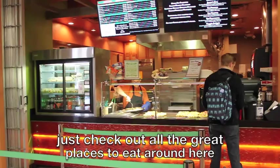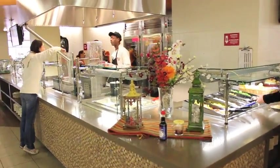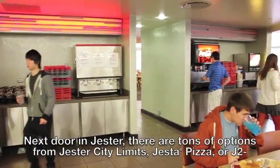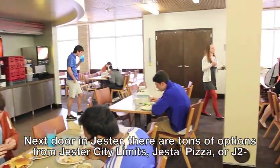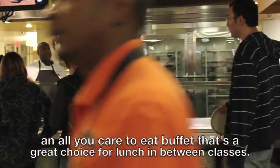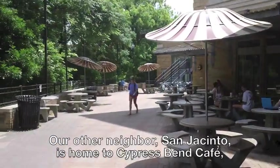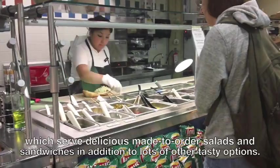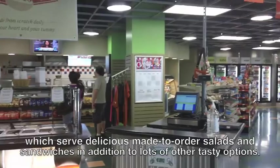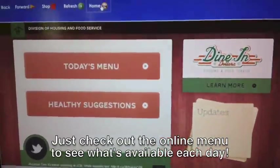Just check out all the great places to eat around here that accept dining dollars and BevoBucks. Next door in Jester, there are tons of options from Jester City Limits, Jester Pizza, or J2 — an all-you-care-to-eat buffet that's a great choice for lunch in between classes. Our other neighbor, San Jacinto, is home to Cypress Bend Cafe, which serves delicious made-to-order salads and sandwiches, in addition to lots of other tasty options. Just check out the online menu to see what's available each day.